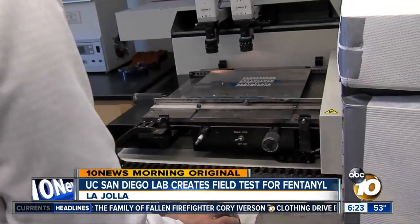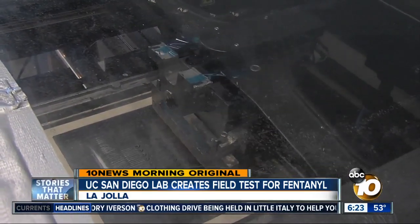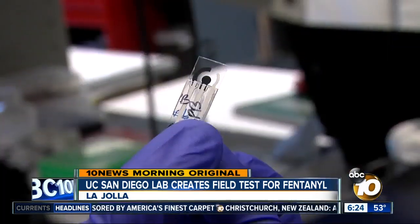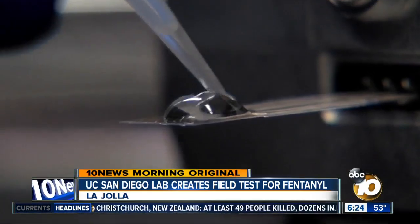At UC San Diego's Center for Wearable Sensors, this printer is making the future of in-the-field drug detection. This is a super simple technique that doesn't need any complicated equipment. These strips use electrochemicals, sending charges through samples to test for fentanyl. You swipe the suspicious powder, collect it on the strip, and in one minute you get identification. It's just like diabetes tests for blood sugar, and it can be just as life-saving.